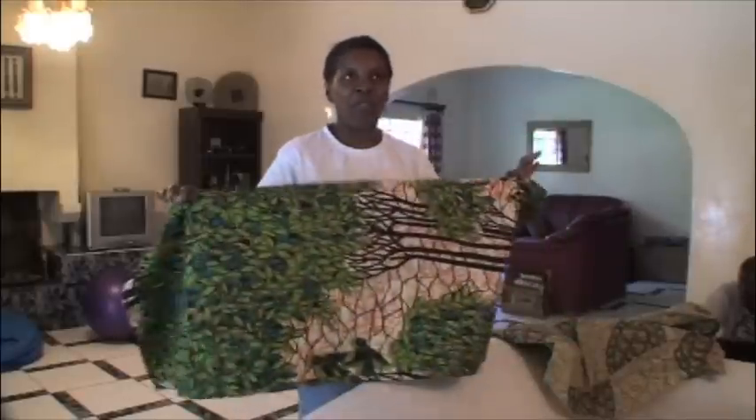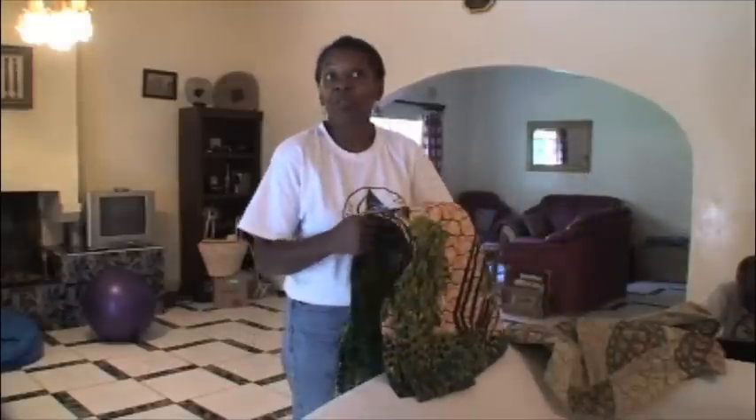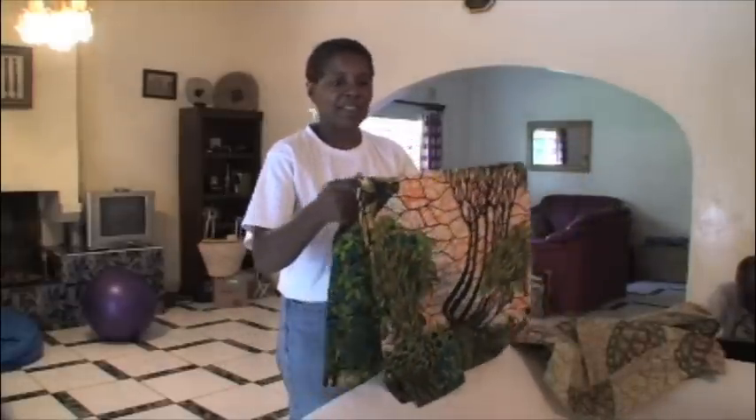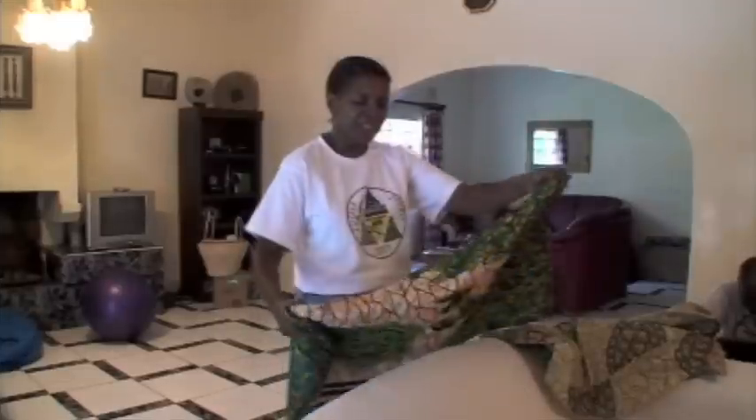This is called a chitenge cloth, and you can find chitenge cloth in every household, rich or poor. In fact, most women have two, three, four chitenge cloths — and that's spelled C-H-I-T-E-N-G-E. I asked some of the ladies what it actually means, and they told me it just means a piece of cloth. The women here use it for multiple, multiple purposes.